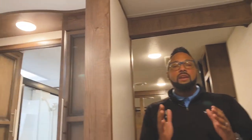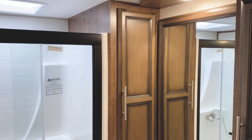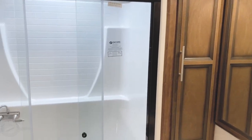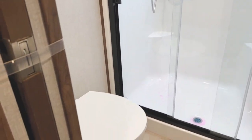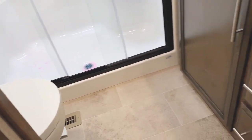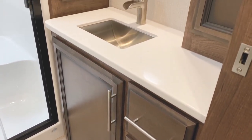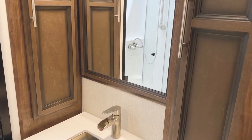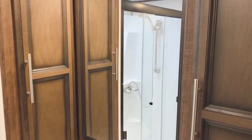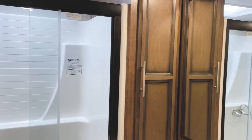Come on up and check out the master bathroom — it has everything you want. There's a large glass shower with a seat and a one-piece fiberglass tub surround for easy cleaning. You have a foot-flush toilet, and look at this bathroom vanity — tons of drawers, a nice cabinet, soft-surface countertop with a large stainless steel sink and matching faucet, and a nice mirror. There's also a linen closet and a side cabinet for medicines, toothbrushes, toothpaste, and things like that.